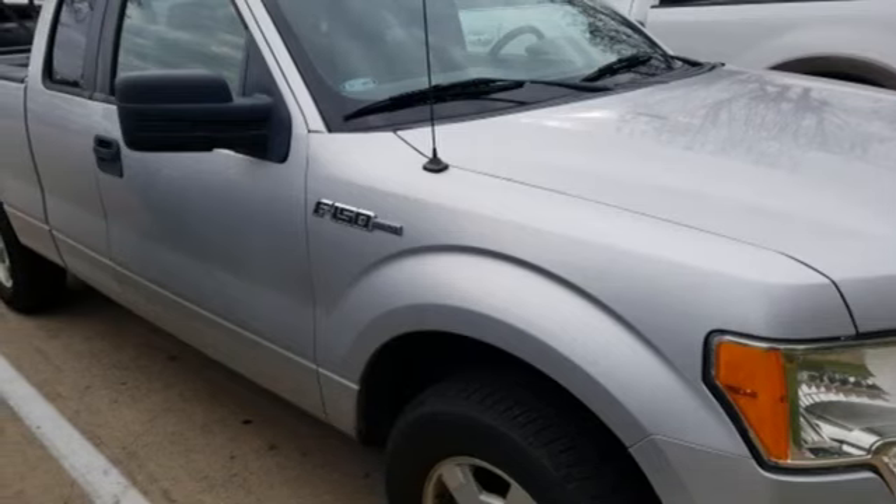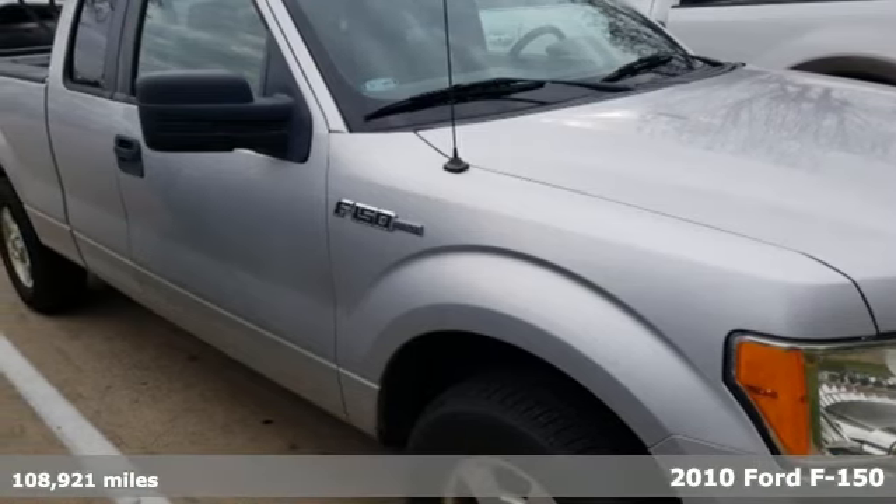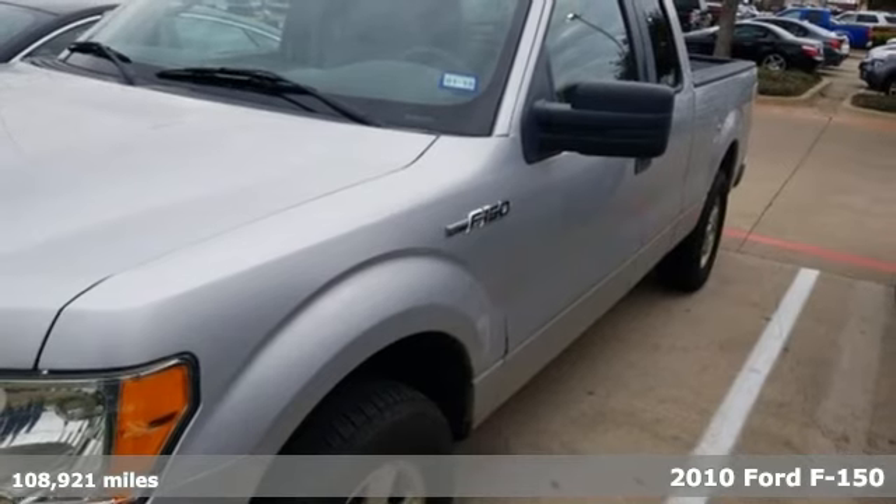Here's a 2010 Ford F-150. Ford, where tradition meets innovation.